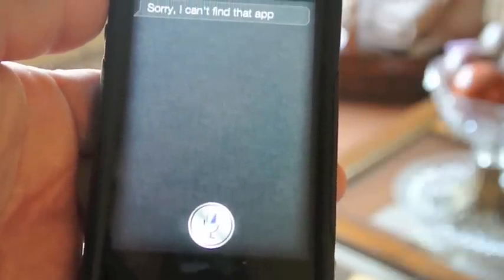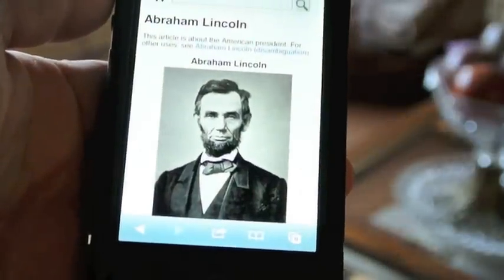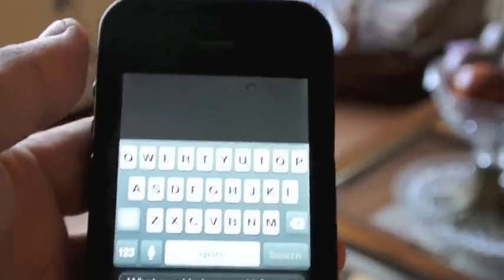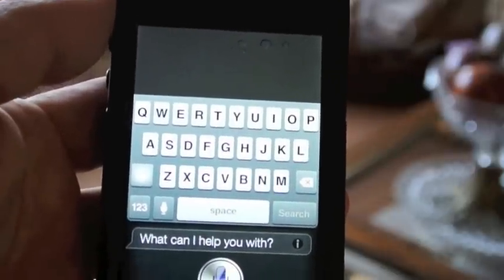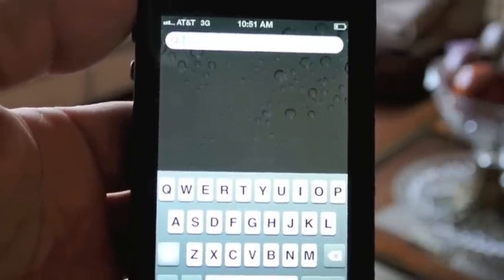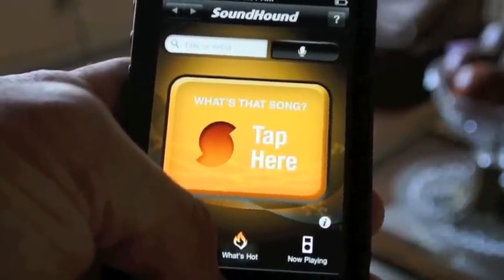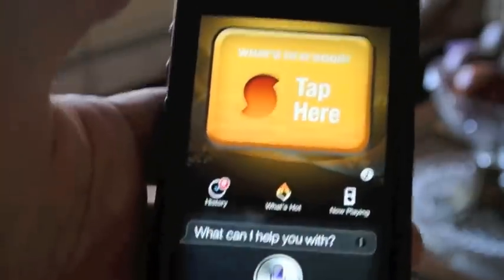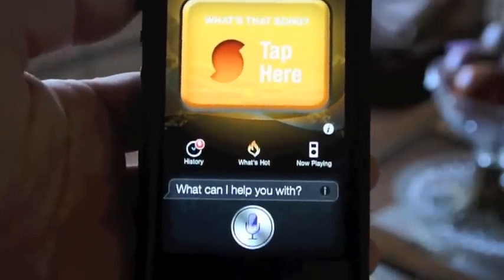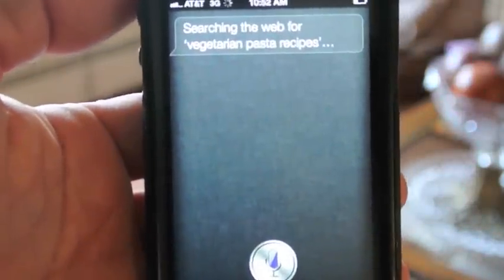Open Safari. Safari — so Safari obviously you can see has been opened. Open Sound Hound. Search for vegetarian pasta recipes. Searching the web for vegetarian pasta recipes.